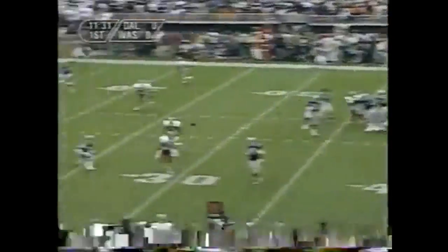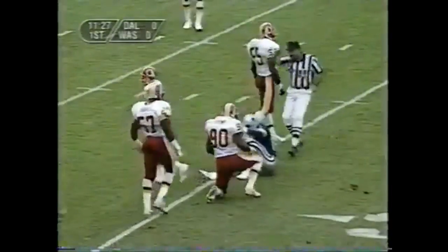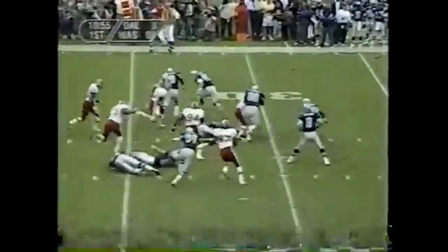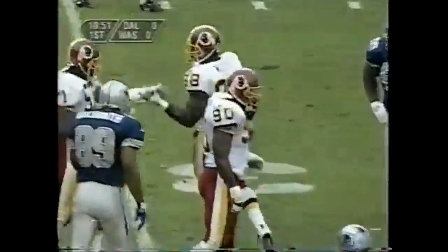Emmitt Smith dives forward for the first down at the 35, where Andre Collins makes the tackle. And the first pass of the game by Troy Aikman — the pass is caught to the 25-yard line. And the man they want to work on, Michael Irvin, making the catch. Here they come, first down. And the pitch to Emmitt Smith, and down he goes, a loss of about six or seven yards.